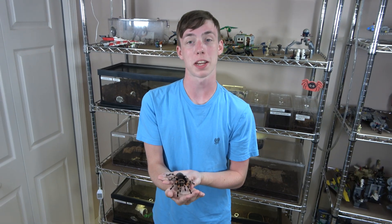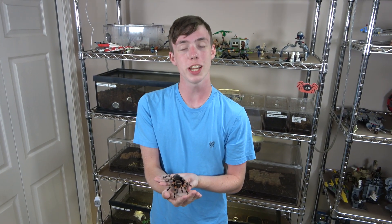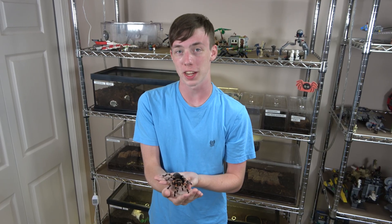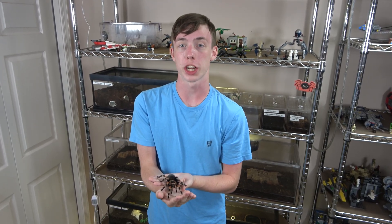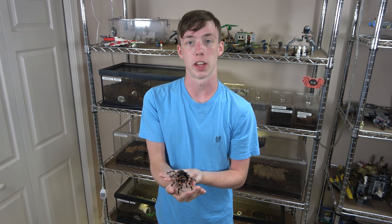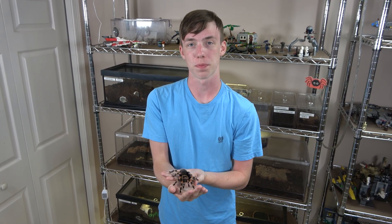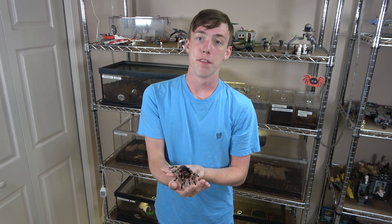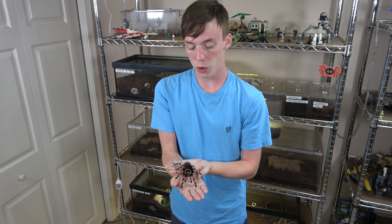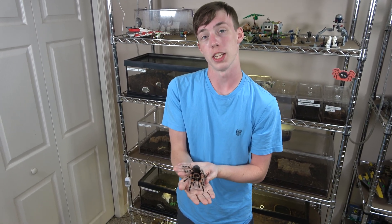This is Parker, my Mexican red-knee tarantula. She is venomous. She has two very large fangs that she will use to bite and inject venom, and for people it causes pain and swelling at the site of envenomation. So what is venom? Venom is a toxic substance that is injected using either fangs or stingers.